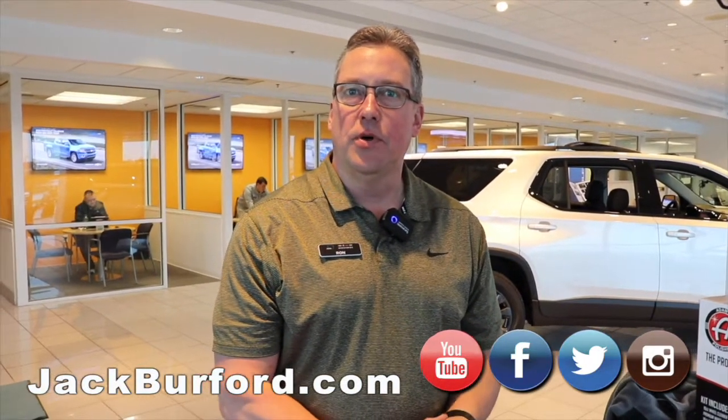Don't forget to ask your sales consultant about the My Rewards Program and how you can utilize your points when you buy your next vehicle.